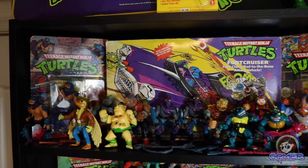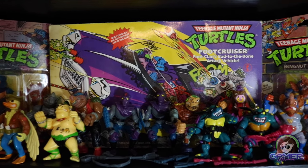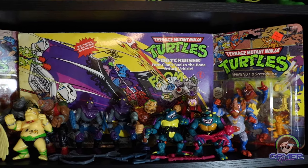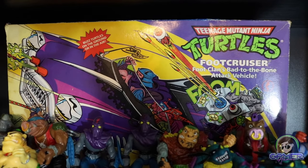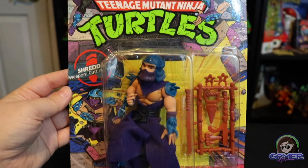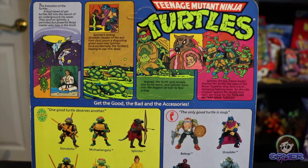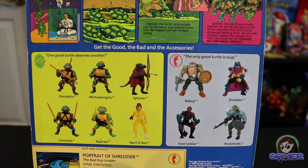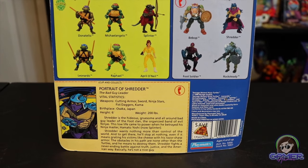Moving to the top shelf, I really wanted to display a lot of the boxed items and on-card figures. The centerpiece here is the Teenage Ninja Turtles Foot Cruiser, Foot Clan's Bad to the Bone Attack Vehicle — complete in the box. I've seen this go for about $450 in the box, which is just crazy since I bought it quite a few years ago before prices went up. And right here is a 10-back original display figure of Shredder, still unpunched on the card. I've seen that go for about $150 to $200 in decent condition.